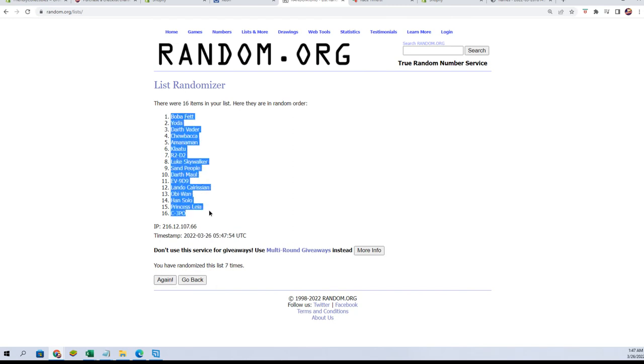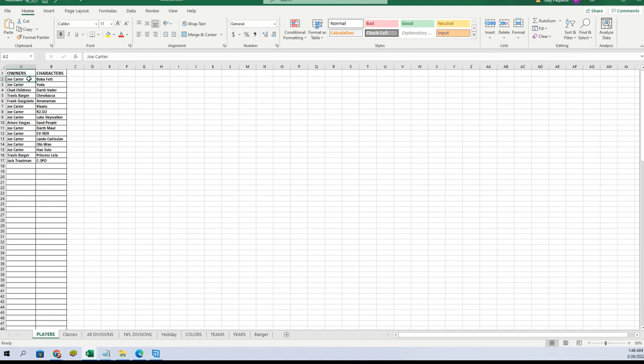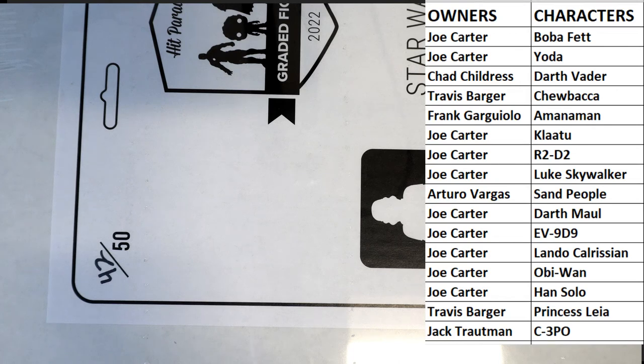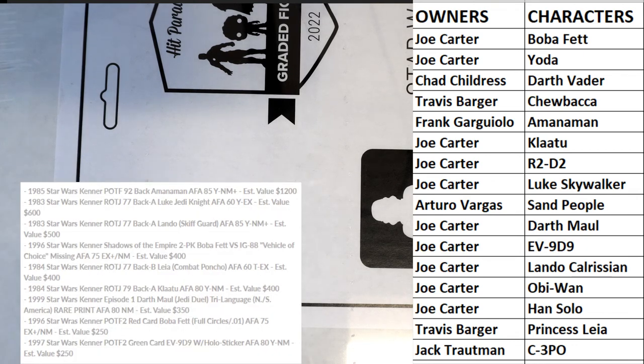All right, Boba Fett to C-3PO. Real quick guys, a couple of the chasers they talk about in this series — I'll just screen share it, it'd be easier. They got some real bangers in this series. The 85 anime right there, which is like $1,200.